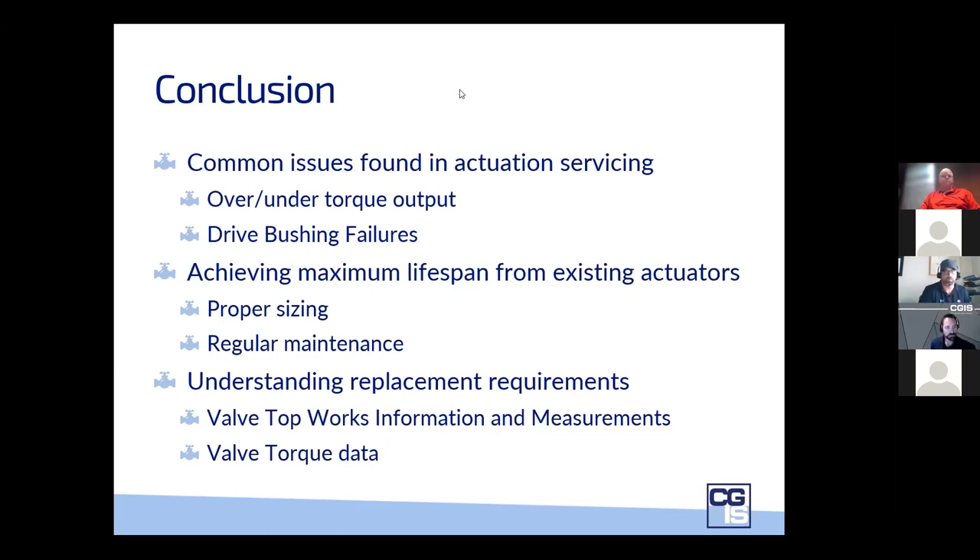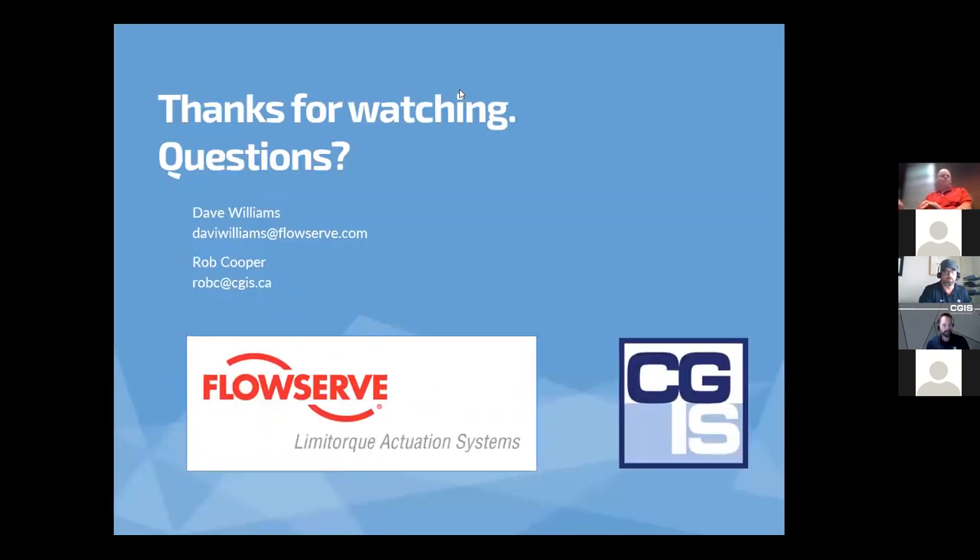Thank you so much, everyone, for the hour today. We had some nice questions that came through. Big thanks to David Williams for sharing your knowledge — you have a wealth of it — and to Rob as well. First Q&A question: how about TUV certification for SIL-rated ESD applications? Our MX product is SIL 3 certified — SIL 3 requires redundant actuation, and yes, we are SIL 3 certified with our MX product.